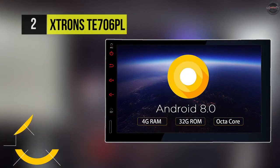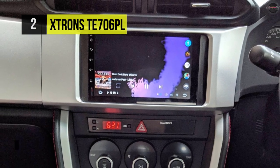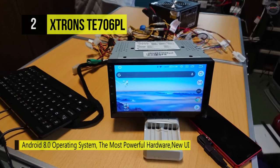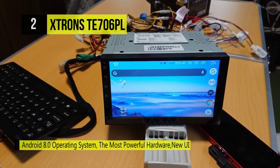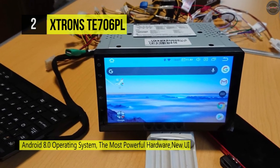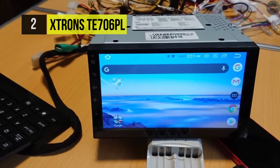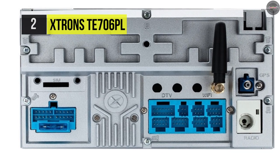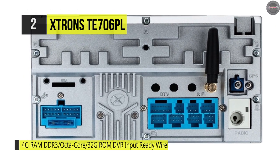Number two is the Extron TE 706 PL. It's powered by the smarter, faster, and more powerful operating system Android 8.0, with an onboard octa-core processor and 32 GB ROM memory. It achieves ultra-fast running speeds with smooth and efficient multitask processing ability, satisfying even the most tech-savvy users. You can also use the screen mirroring function to read messages or watch videos directly on the screen of this head unit instead of your phone.